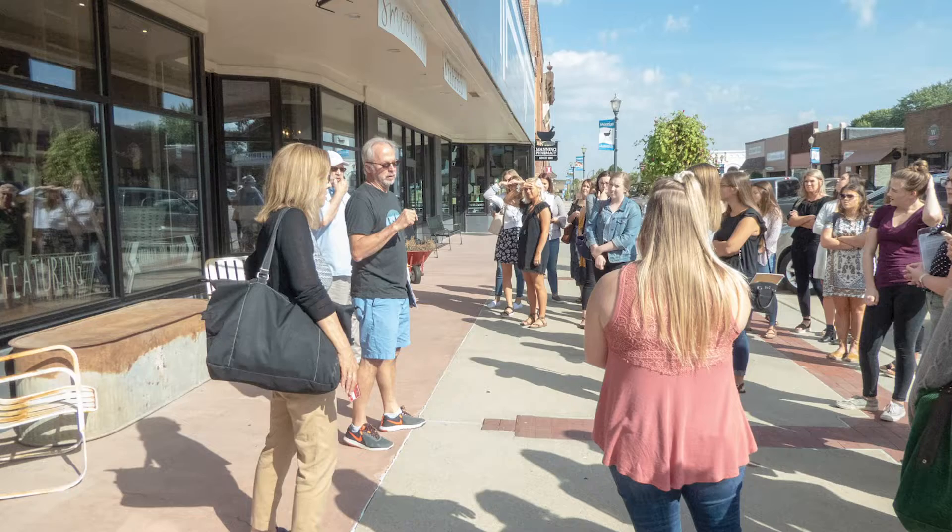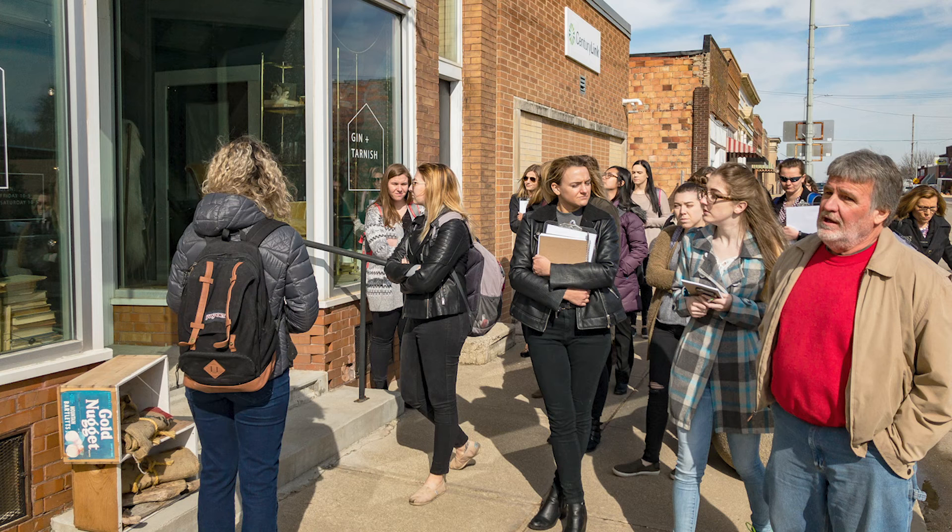We have student teams that are anywhere between five to six students per team, and we go out into the community — they do a site visit. The businesses get paired up with a team of students.